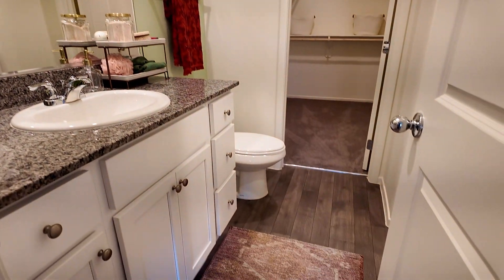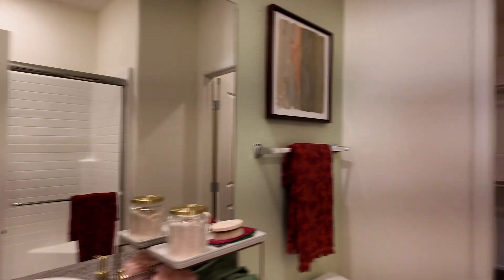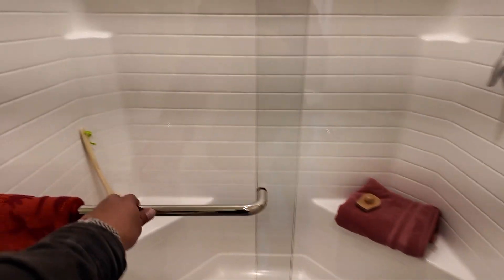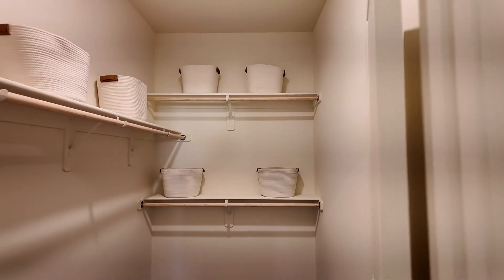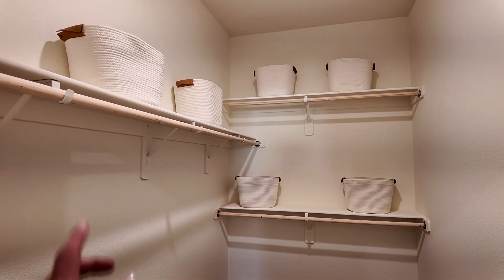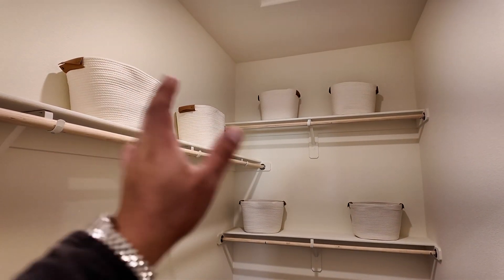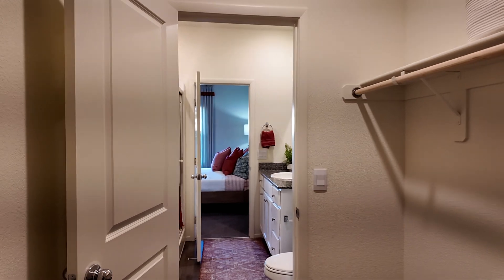Good size primary bathroom — again, granite countertops throughout and shaker cabinets. This one has a walk-in shower. You've also got a walk-in closet, really good size — three rods and three shelves. You can customize this after you close and make a lot more use out of it. There's also attic space up there. I like having the walk-in closet inside the bathroom; to me it makes it way more convenient.